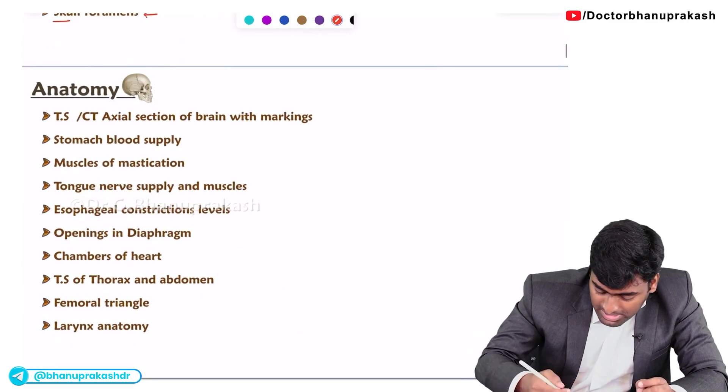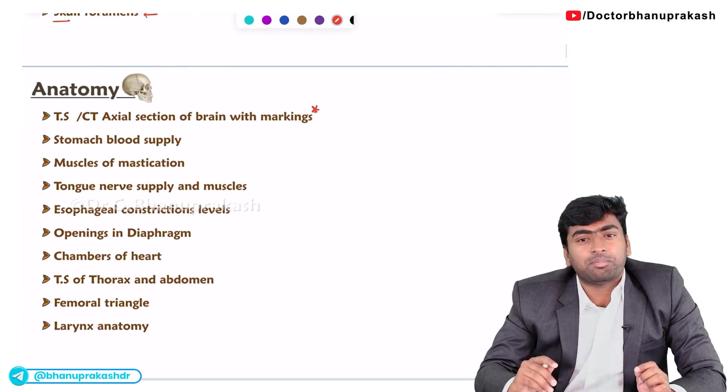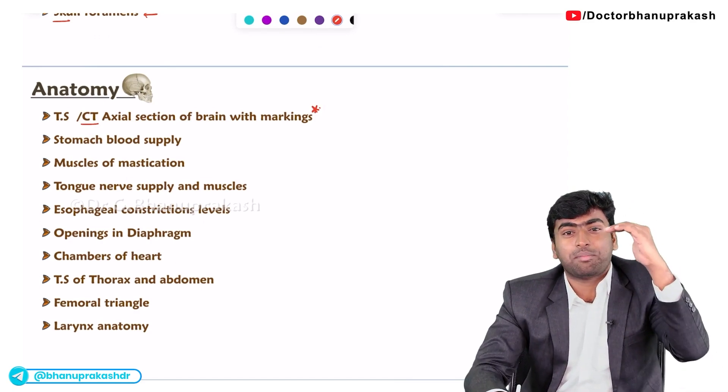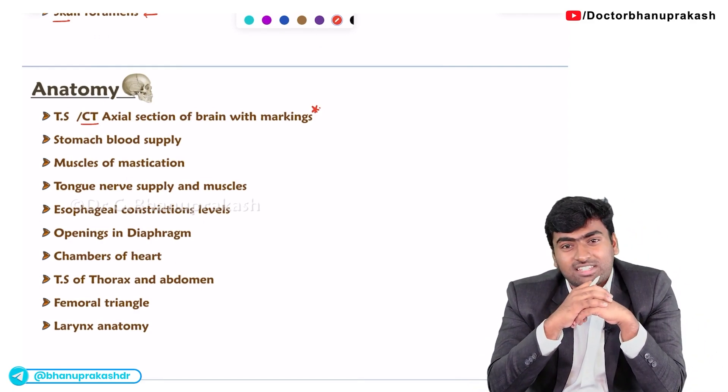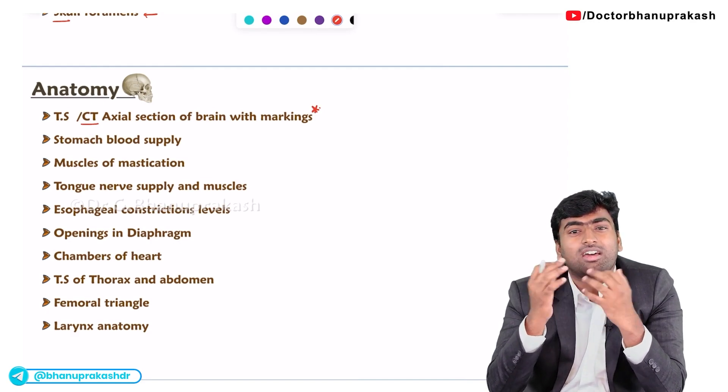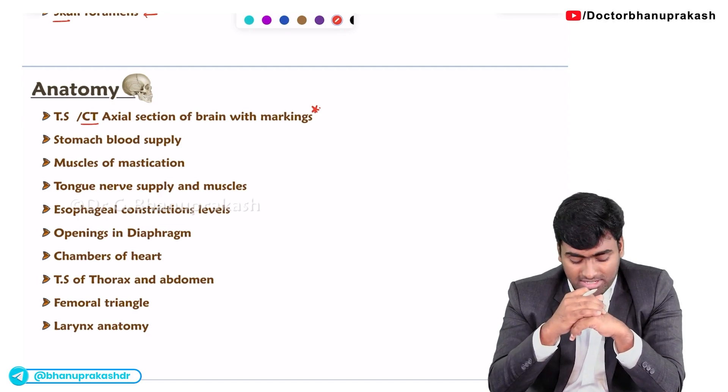Next is a must-do topic — the CT section or axial section of the brain. In the brain they will give an axial section and ask you to mark which nucleus is shown, or find out which part of the brain is present.